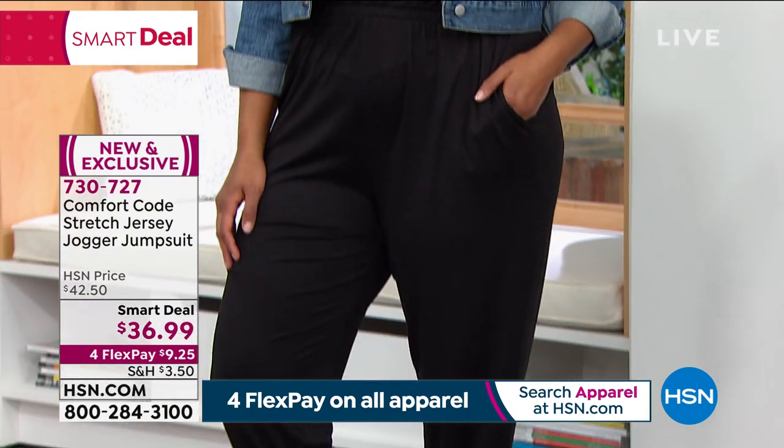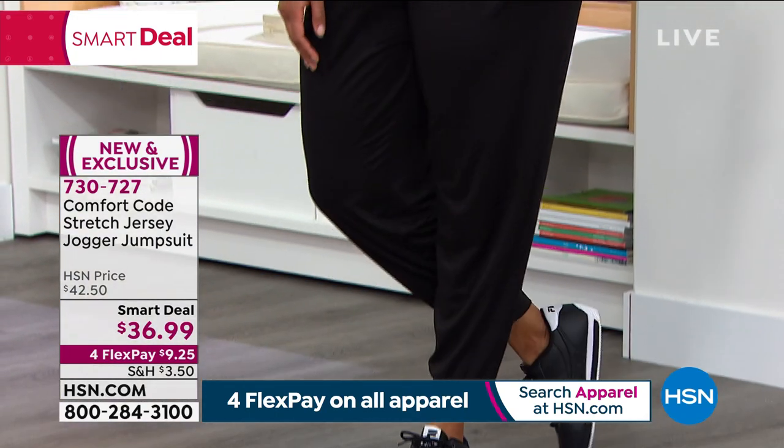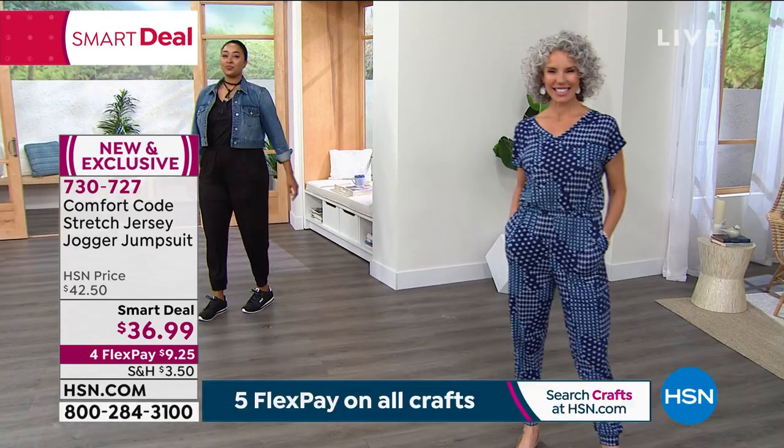It's 95% poly and 5% spandex, so it feels light but still cozy. You will definitely wear this one year-round. I love the way Kenya has it — just throw on a cute little jean jacket that most of us have in our wardrobe.